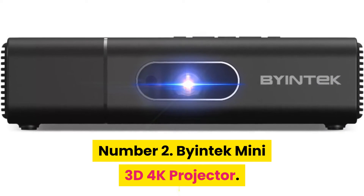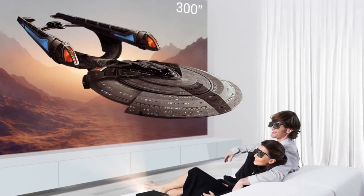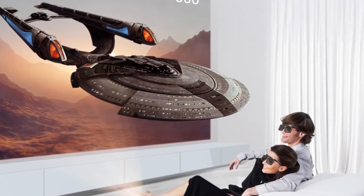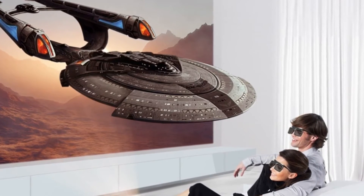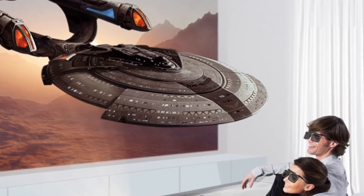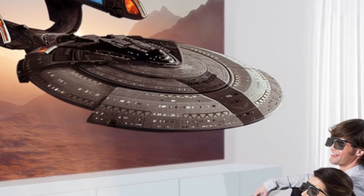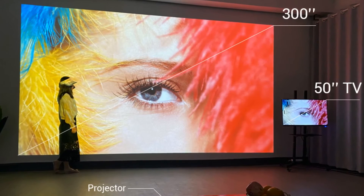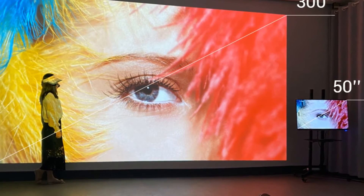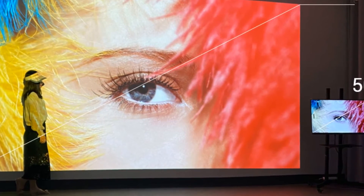Number two: Byintek Mini 3D 4K Projector. Brand name: Byintek. Throw ratio 1.2:1, max 200-inch screen. Smart Android OS with built-in Wi-Fi and Bluetooth 4.2. Supports app downloads, online movies, and gaming. Supports real 3D DLP link shutter 3D, wireless display, AirPlay via HappyCast, and Wi-Fi display for Android smartphones with multi-screen capability.